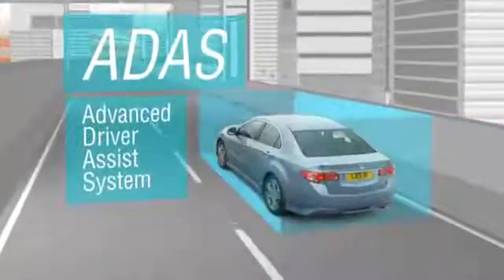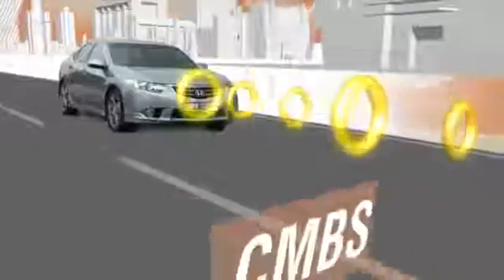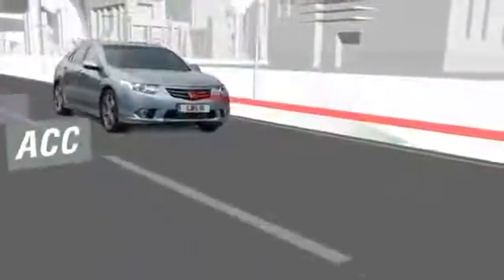Honda's advanced driver assistance system, known as ADAS, includes three groundbreaking technologies. ADAS is designed to complement the driver, not to replace their input.